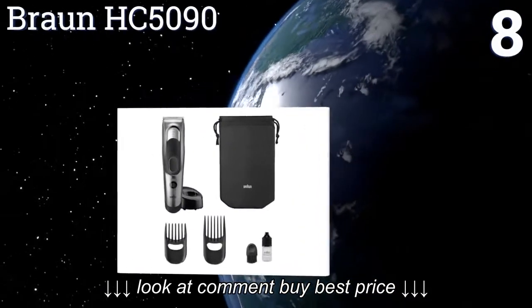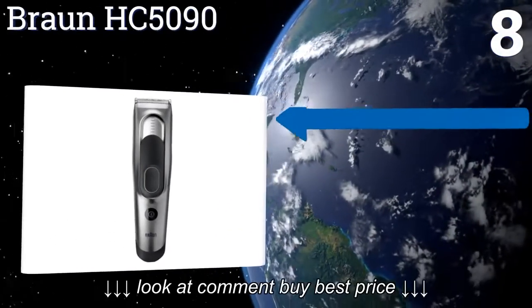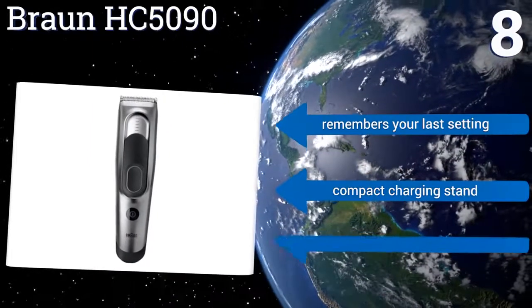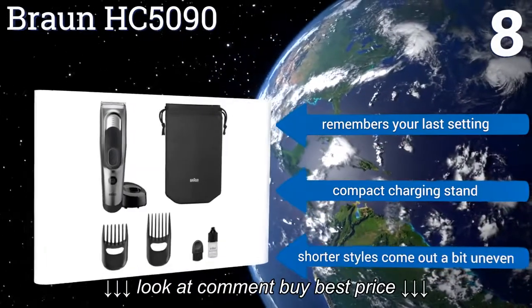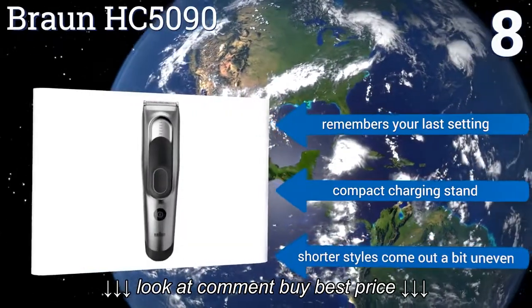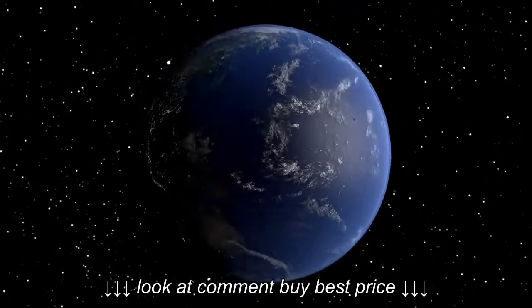Coming in at number eight on our list, with extremely sharp blades, the Braun HC5090 can effortlessly cut through even the thickest hair. Operating it is very simple — just press the power button and slide the push tab to the desired length with your thumb. It even has a safety lock, remembers your last setting, and includes a compact charging stand, however shorter styles come out a bit uneven.